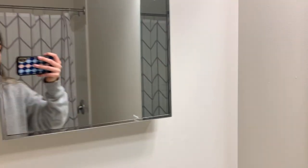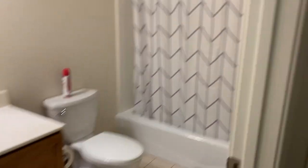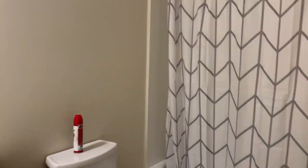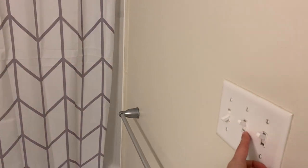Past the closets is the bathroom. We have two mirrors — one on the wall and then the normal one — and we have a sink, toilet, and a shower with a tub. It also has a light so it doesn't get too dark. There's this button I honestly don't know what it's for, but I'll probably figure that out.